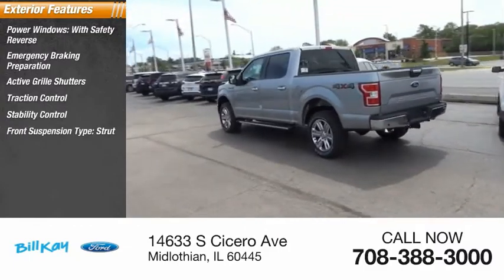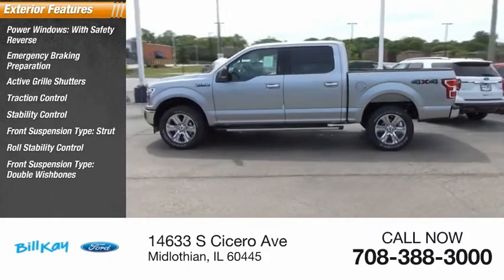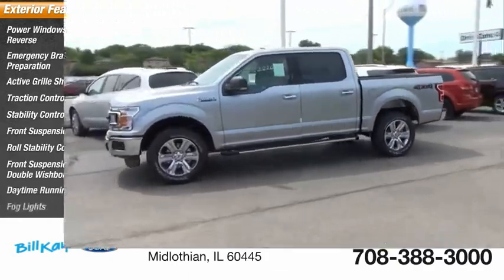Front suspension type: strut and double wishbones, roll stability control, daytime running lights, fog lights.